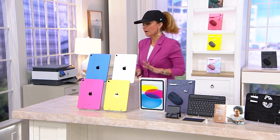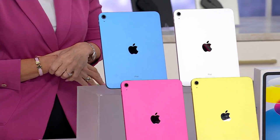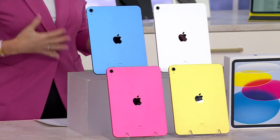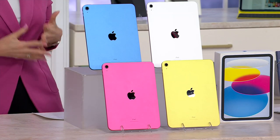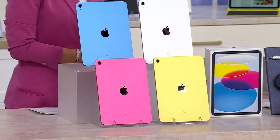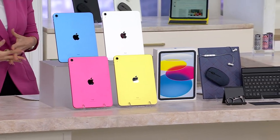We have lots to talk about and questions to answer, so we're going to start by talking about the price and the value. You have two choices in memory options: 64 gig or the beast — the 256 gig. That's the one I bought.